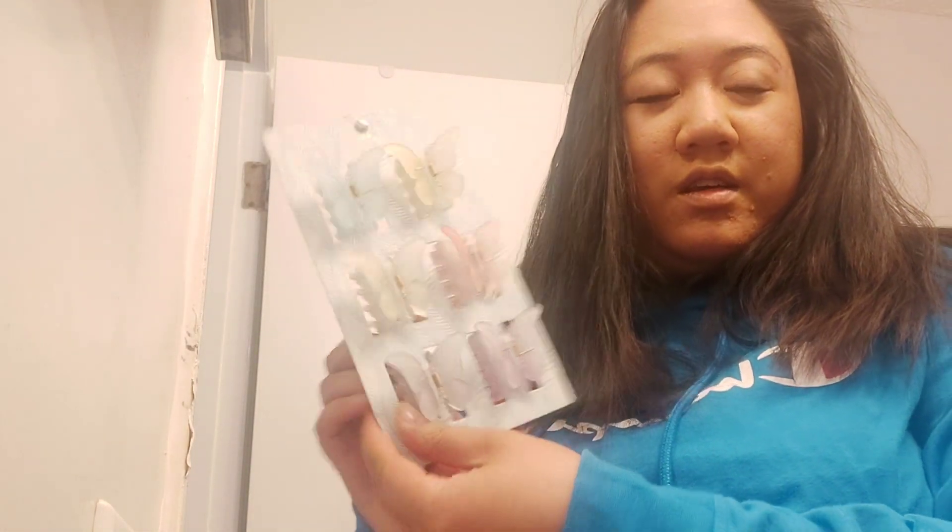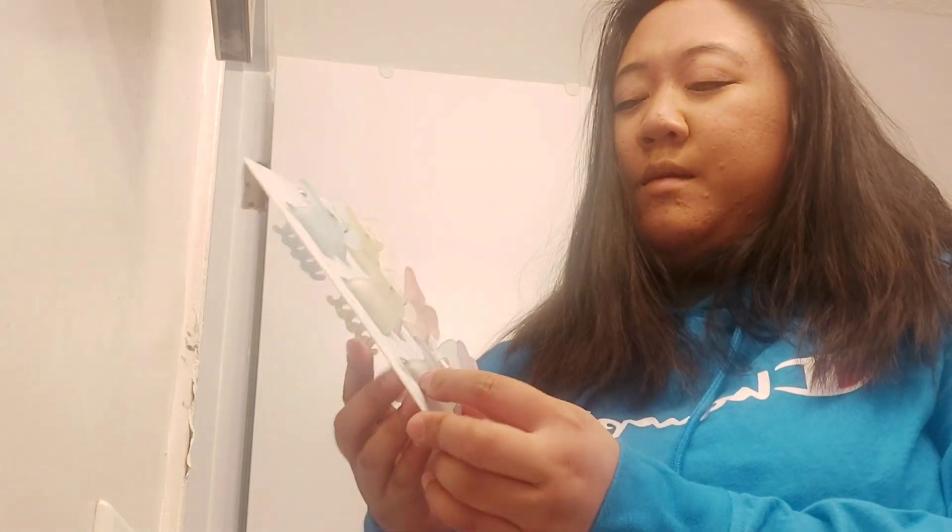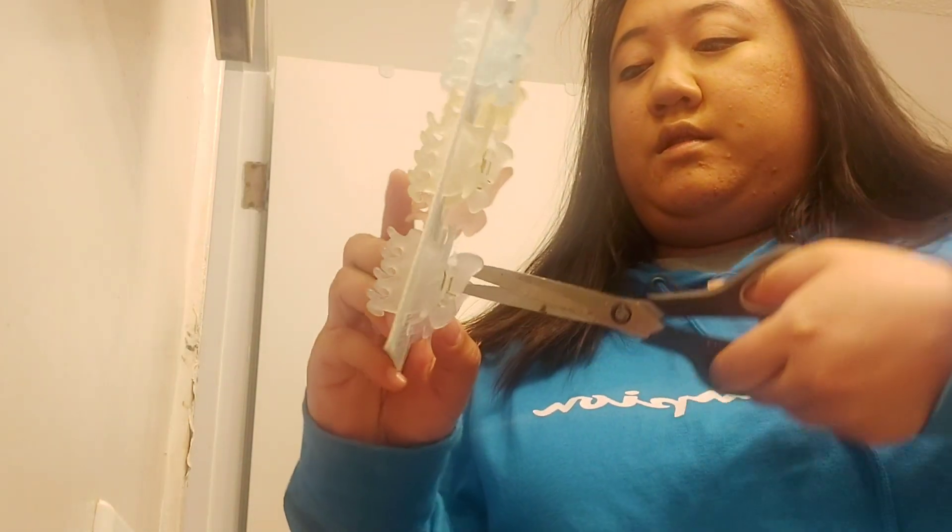I got these clips from Marshalls, they were only $6 and they are so cute. They're butterflies and they're different colors. Aren't they so cute — they're really big which I like about them. My favorite color is the purple. They're all really beautiful. I'm going to try the purple one and the pink one. Cute! They're really pretty.